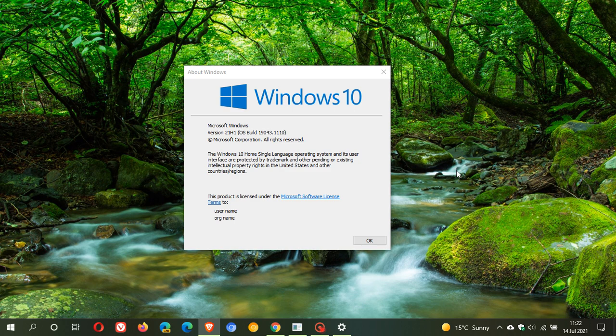Hi, Brent Tech here, where Tech is made simple. Windows 10 update KB5004237 is now rolling out, and this is a follow-up video to the video I made earlier, just to dive a little bit deeper into the latest Patch Tuesday cumulative update from Microsoft.